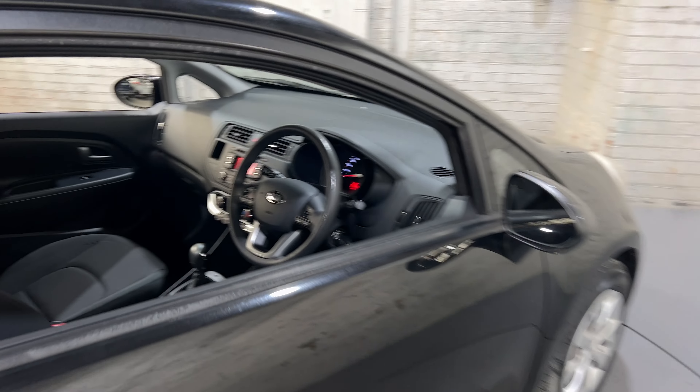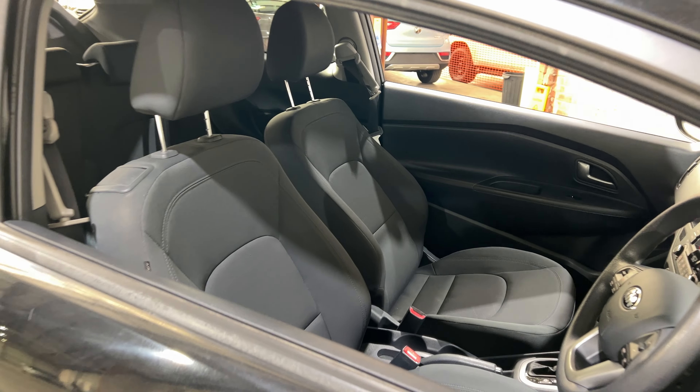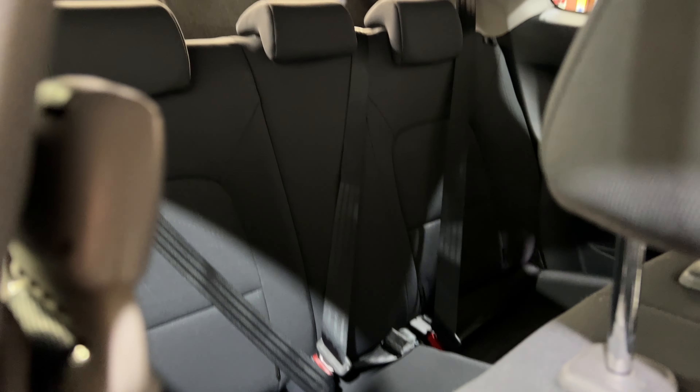The car comes with a full cloth interior with plenty of space for you in the front, and a decent amount of room in the back for your passengers as well. It is an automatic transmission.